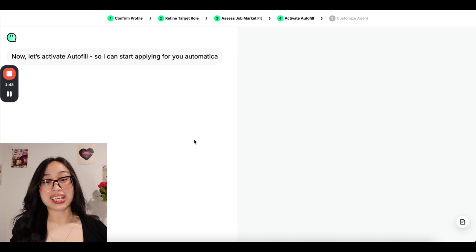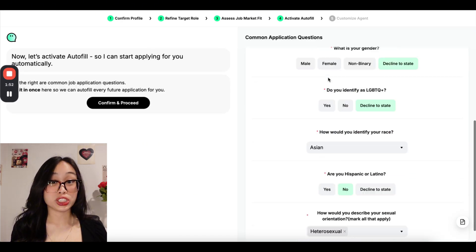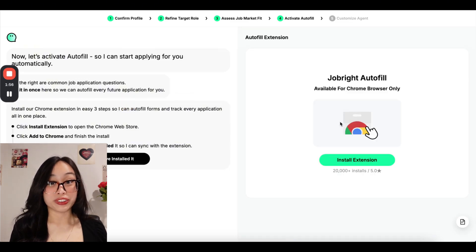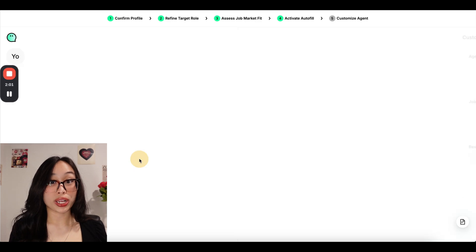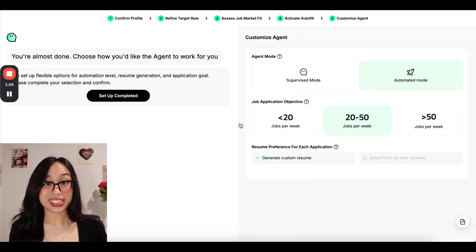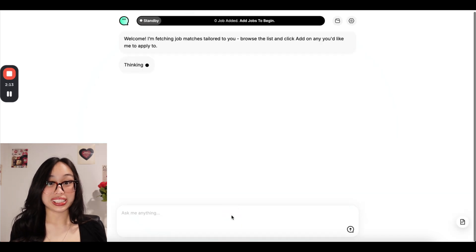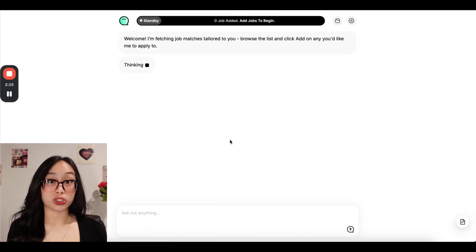Then you can activate autofill by answering a few common job application questions so that JobWrite can automatically fill in this info when you apply to jobs. After that, install the JobWrite Chrome extension. And once all these steps are done, congrats! You've built your own job search AI agent and can use it to speed up your job search process.